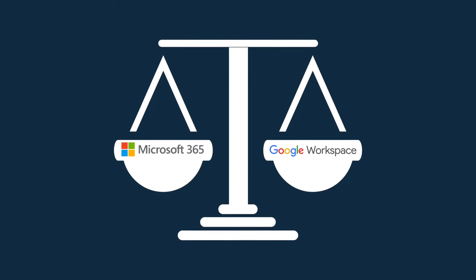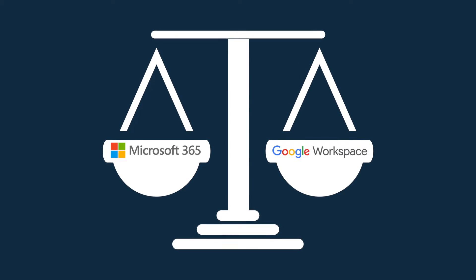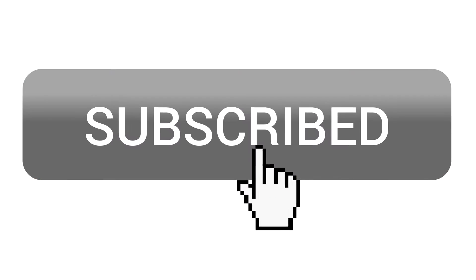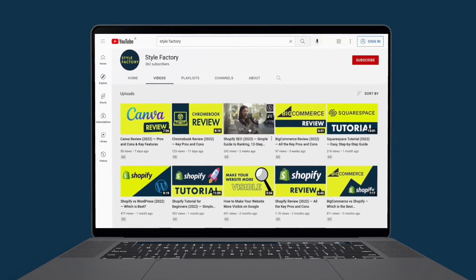I'll start with reasons to use Microsoft 365 over Google Workspace, and then move on to the areas where Google Workspace is the winner in this contest. Before I get stuck in though, a quick reminder to like this video, hit the subscribe button and click the notifications bell. This will give you access to all the Stylefactory business tips and app reviews.